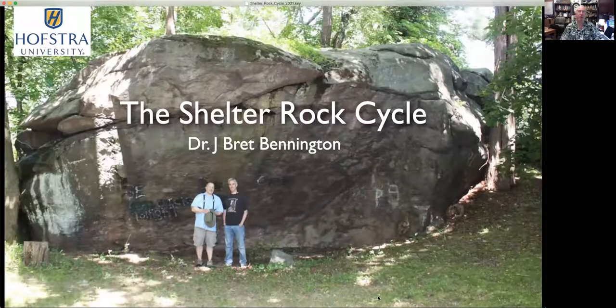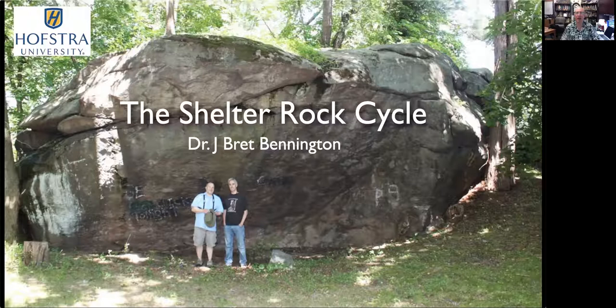Hi, my name is Dr. Brett Bennington at Hofstra University, and welcome to the Shelter Rock Cycle. This is a lecture that uses an icon of Long Island geology to help understand how the rock cycle works on Earth.